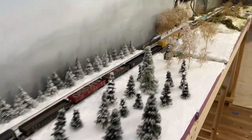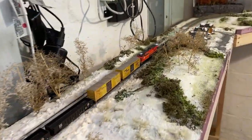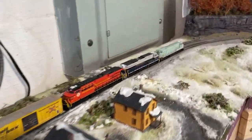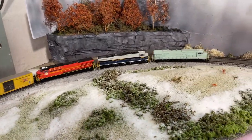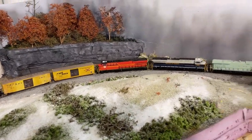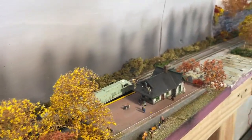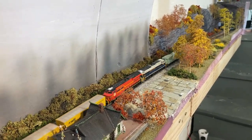Most of us here on YouTube only show you the trains that are running and working correctly. In fact, if something goes wrong, we typically cut the camera, change the angle, and put the train back on the track and reshoot it. That is part of the lie that I want to reveal to you guys today, because I think it gives you a false impression that these layouts all work perfectly and there's never an issue.